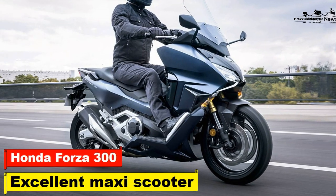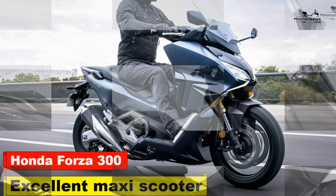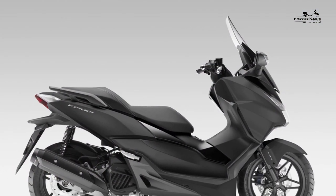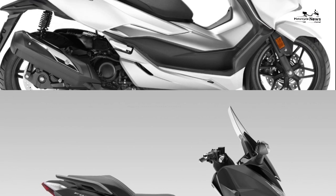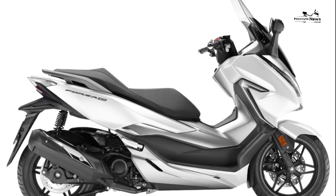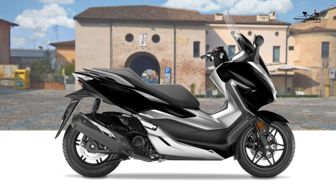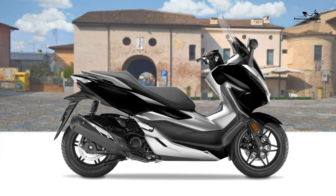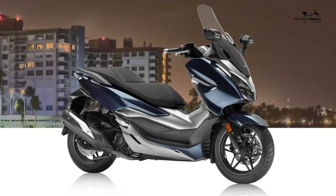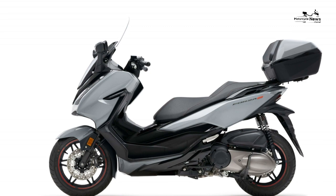Honda Forza 300 review — excellent maxi scooter with low running costs. We're riding the significantly updated Honda Forza 300, otherwise known as the NSS300 Forza, and can't stop smiling. With the electric screen on its lowest setting, the refreshing cool breeze can be felt. Its sportier, lighter chassis is making easy work of the congestion and the premium scooter is eye-catching in the reflections of the exclusive shop windows.